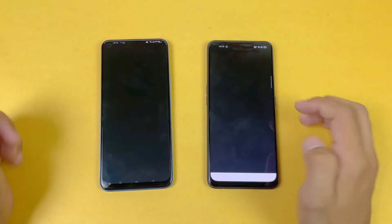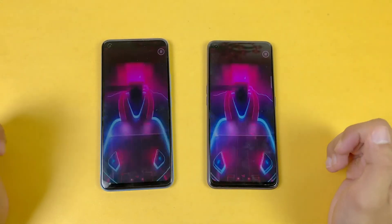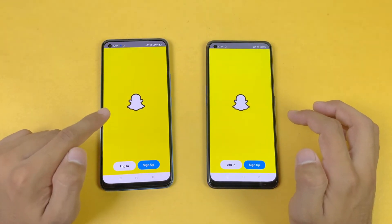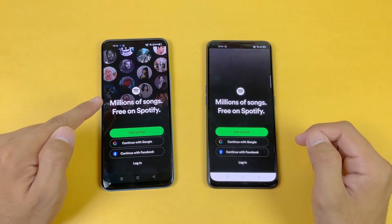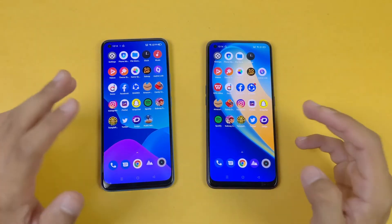Now let's see Instagram — faster on the new one. Let's see Pinterest — you can see it's more faster on the Realme 8 Pro as compared to the Realme 7 Pro. Let's see Snapchat — that is a little bit more faster again on the 8 Pro. Let's see Spotify — again more faster on the Realme 8 Pro. The new Realme 8 Pro is just beating the Realme 7 Pro in every single application.